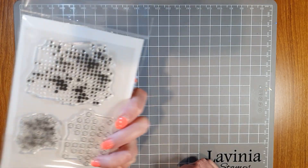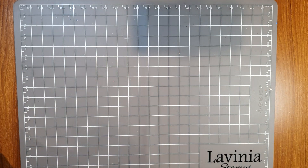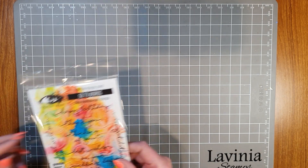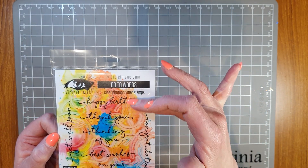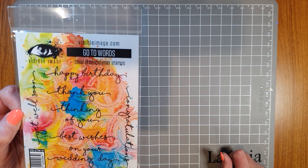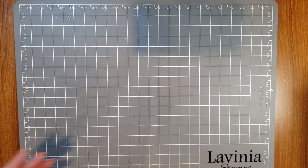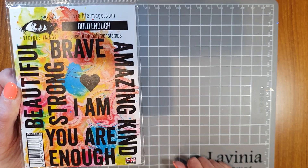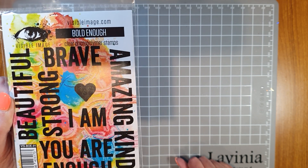The larger dots — different ones, so useful. And then we go into some sentiments, and do Visible Image do sentiments? They are stunning! I really like this one — Go To Words. You've got a really nice script all on the one stamp: Happy Birthday, Thank You, Thinking of You, Best Wishes on Your Wedding Day, With Sympathy, Congratulations, and Get Well Soon — all in one stamp! What useful sentiments. We've also got some fantastic, really bold strong words there as well.